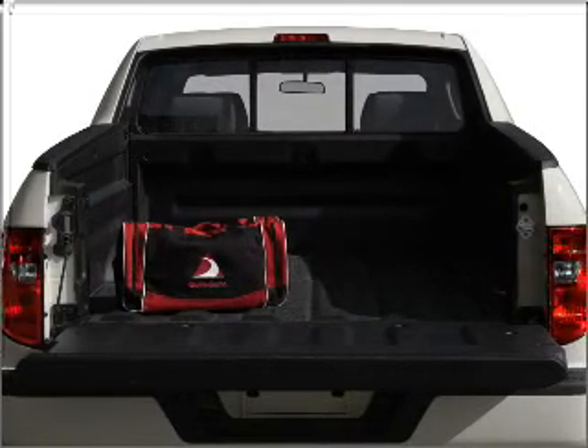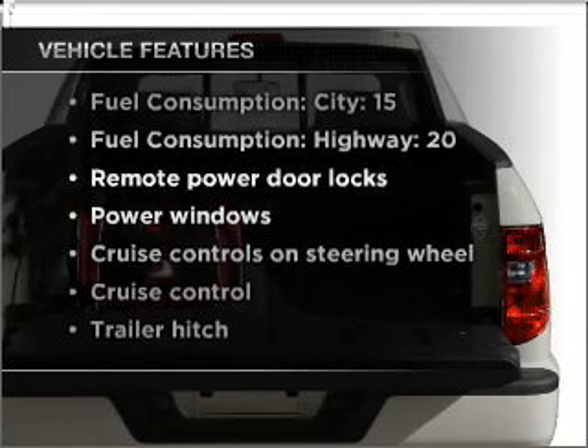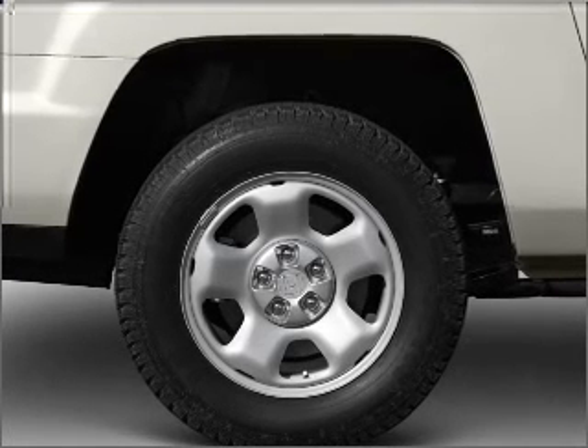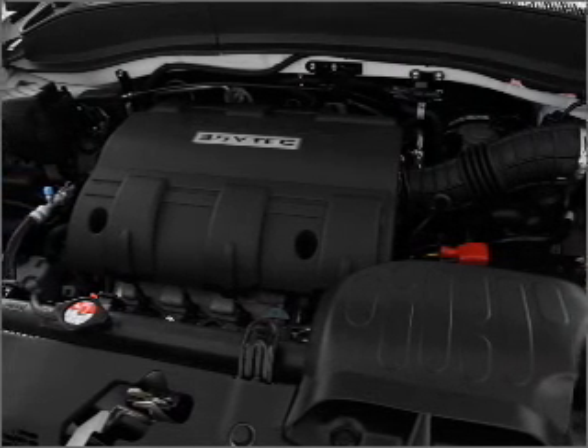There's nothing like a sunroof on a nice day. Enjoy these notable features that are included in this vehicle: air conditioning, power door locks, power windows, power steering, cruise control, power mirrors, an alarm system, an AM-FM stereo with a CD player, and an adjustable tilt steering wheel.